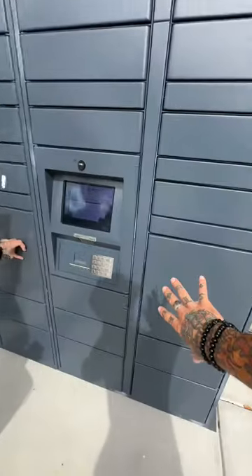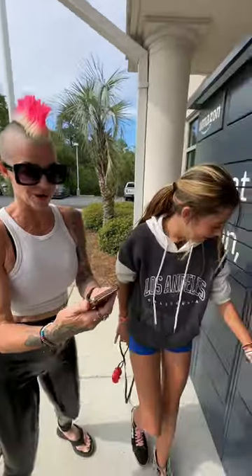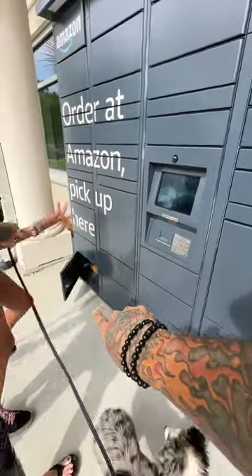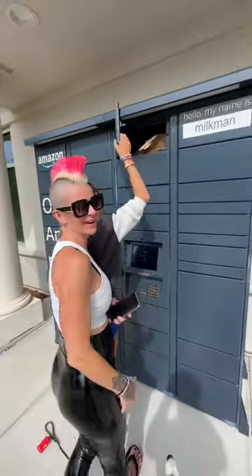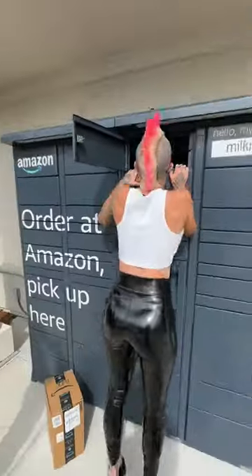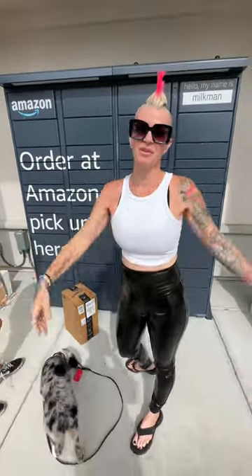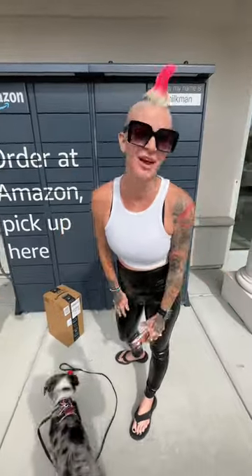I'm picking this one. I'll go this one right here. Put in the number — it gives you a code. So that's how we get packages on the road. No matter where you are, you can still get your Amazon deliveries.